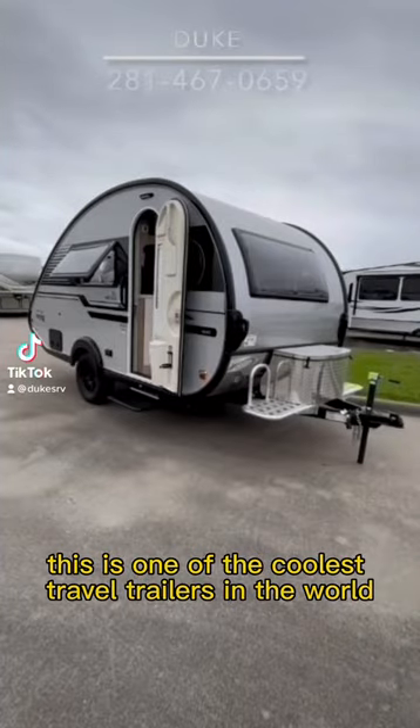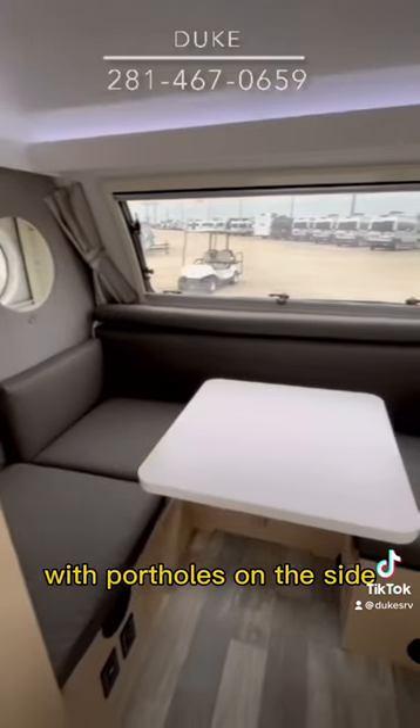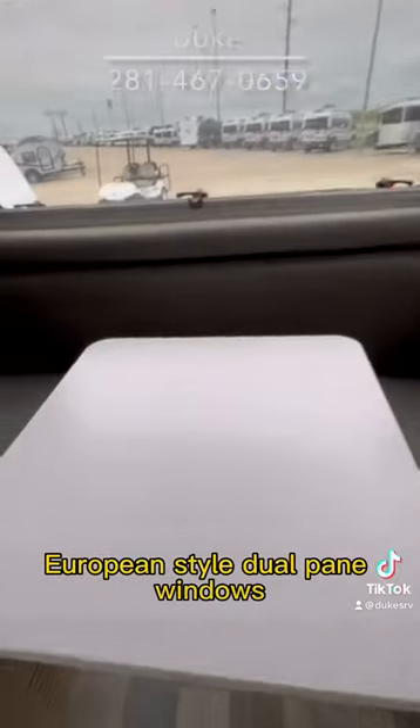Let's go inside and see why this is one of the coolest travel trailers in the world. It's got a panoramic view up front with portholes on the side, and European-style dual-pane windows.